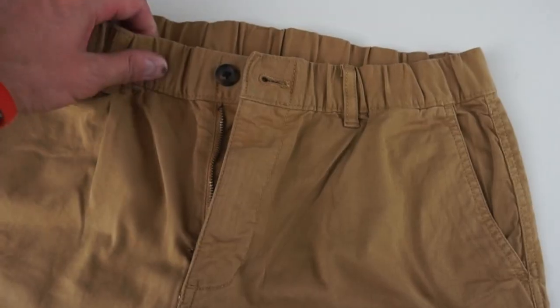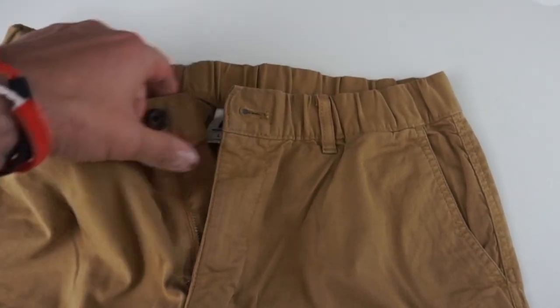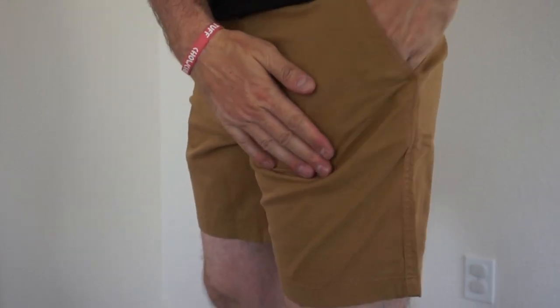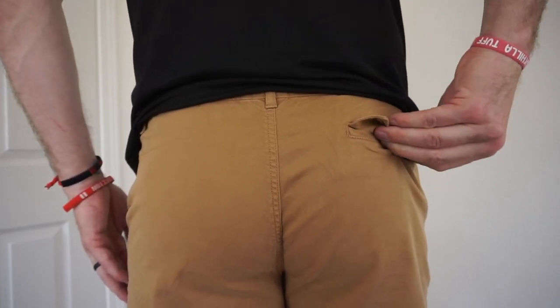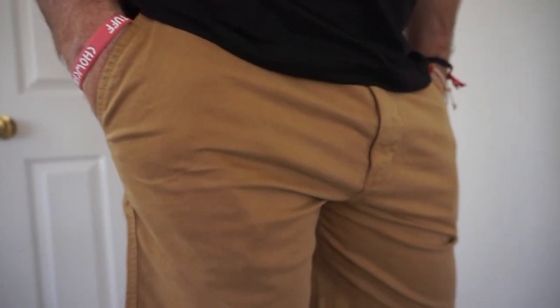Moving down to the shorts — in the khaki color, these are volleys, the 7-inch inseams. A little bit shorter than I normally get, but it's always good to get outside your comfort zone. This kind of makes you look a little bit taller. The 7-inch style does look good. The khakis are good, I like the color. They go with anything, so you can really dress them up or dress them down depending on what other color or style shirts you have. So that's the khaki volleys, 7-inch inseam, paired with the black tech tee.